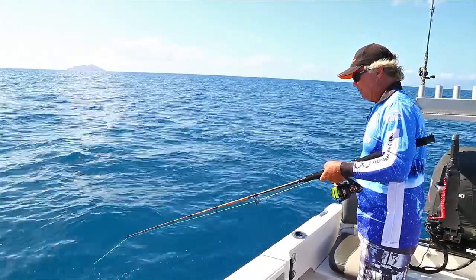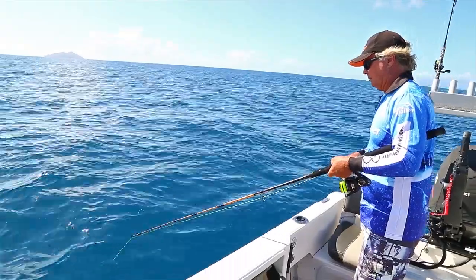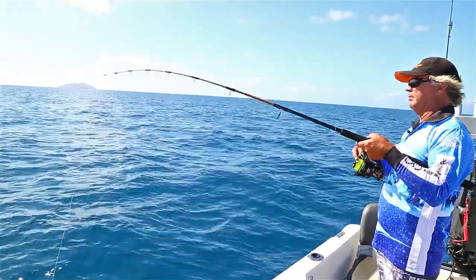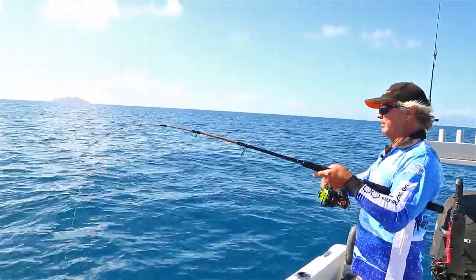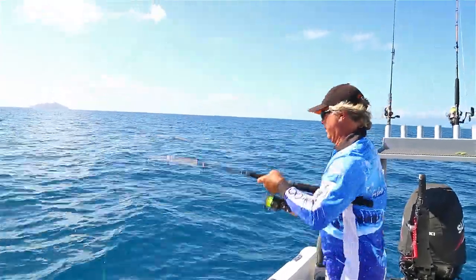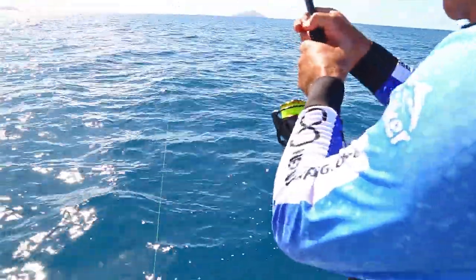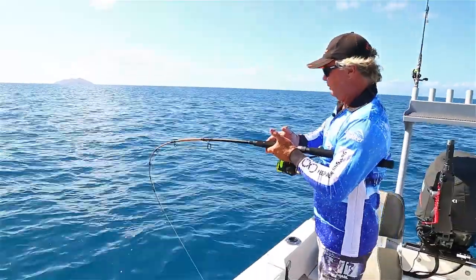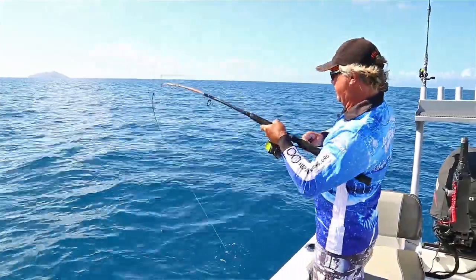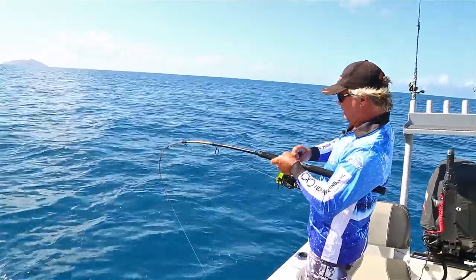Here he goes! We caught a nice little chub mackerel for a livey, dropped him down, and pretty much straight away we're on. Most likely a gold spot cod — could be a nanny guy though. A few head shakes there.